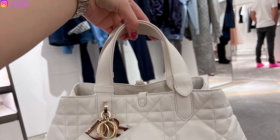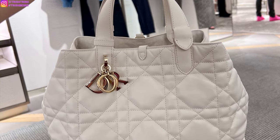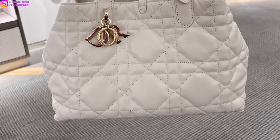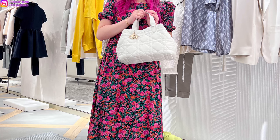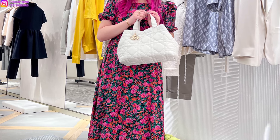Hey guys, it's Trish. Welcome back to my channel. In today's video, I'm going Dior shopping and I want to take a look at some new handbags, new collection, and just see what is new since I haven't been to Dior in quite a while.